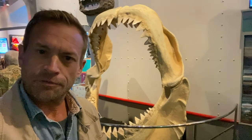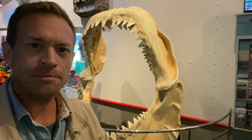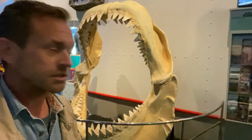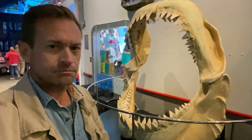Some of you, especially in Florida, have seen megalodon teeth on display. Fossilized megalodon teeth pop up in the spring sometimes — they're hunted and they're very valuable. This is what the whole mouth of the megalodon shark looked like. It could eat me in one swoop, or bite. Whatever.